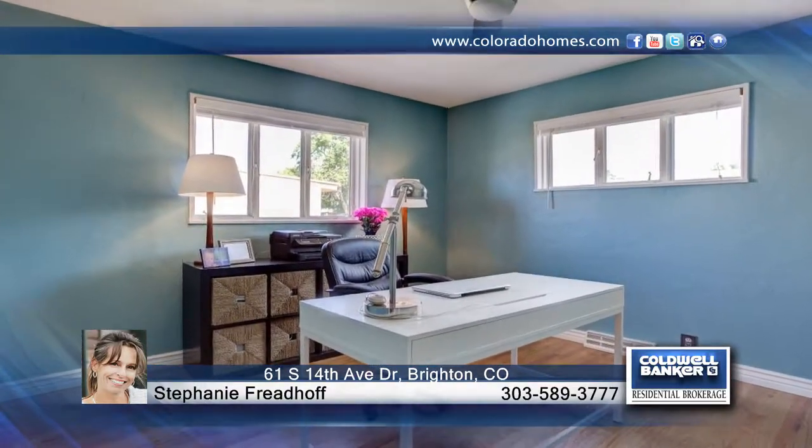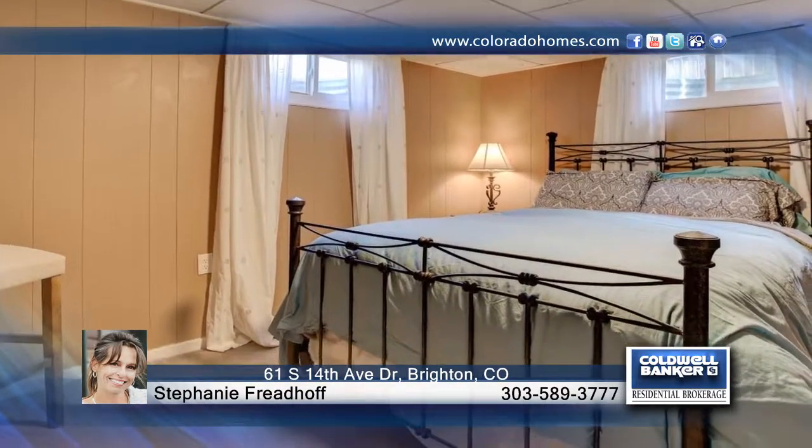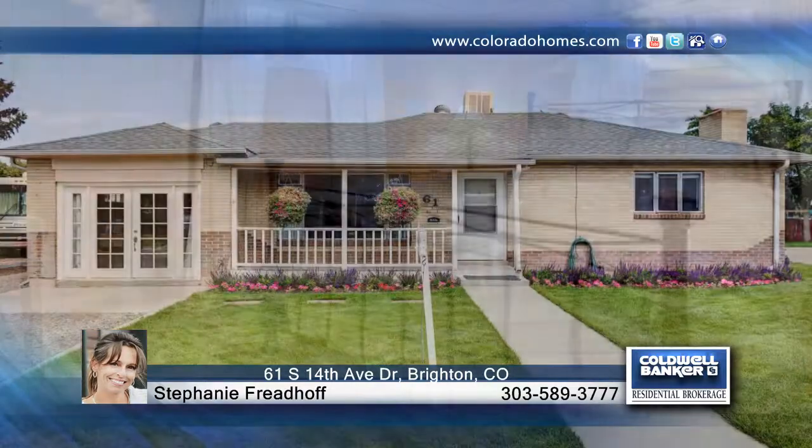This home is a must-see and is ready and waiting for you to make it your own. Call now to schedule your private tour.